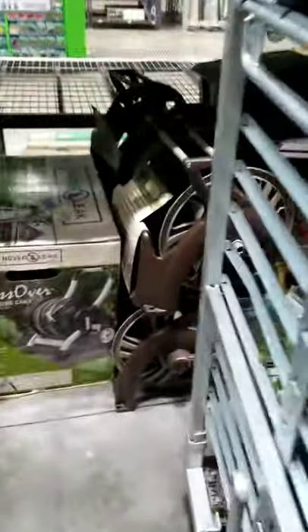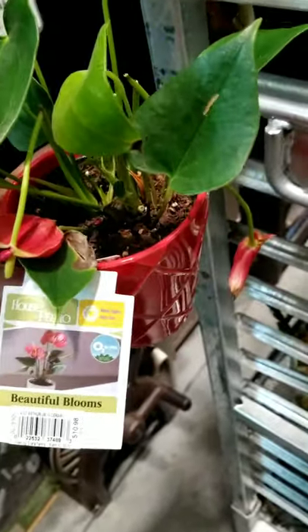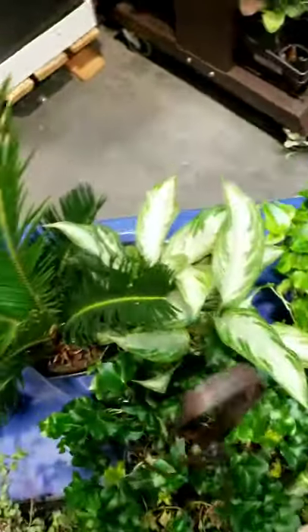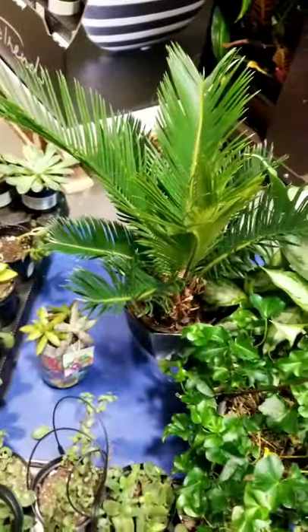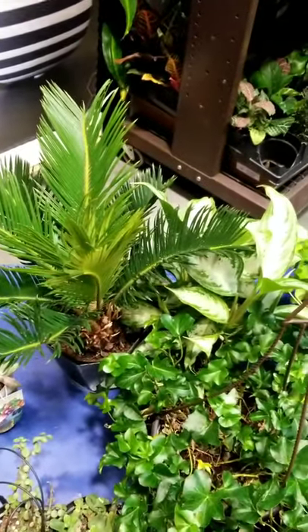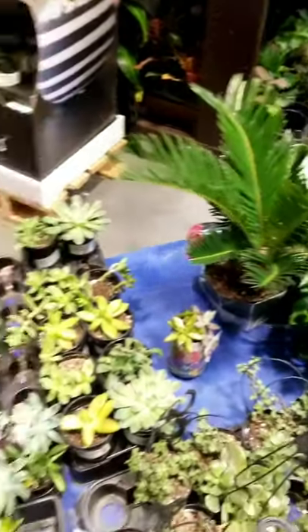There's another little anthurium and they look so pretty — supposedly they're not bad, but they like a lot of light. There's another strawberry begonia, a dieffenbachia, and a sago palm. We know sago palms can be toxic, so they need to be outside or up on a high shelf.